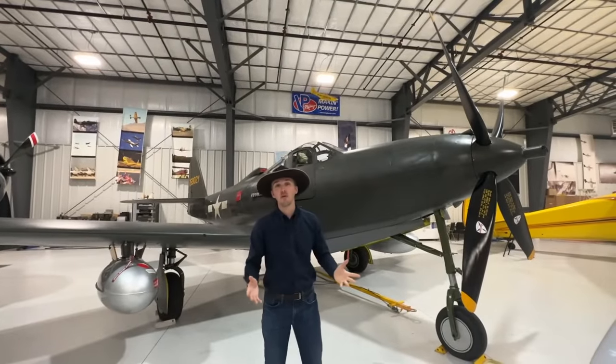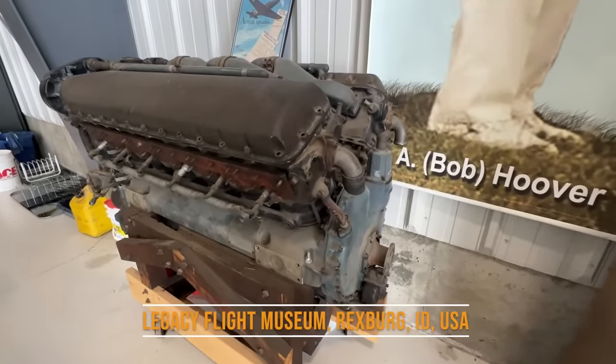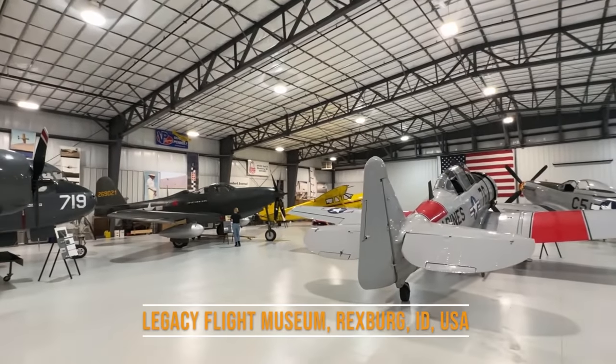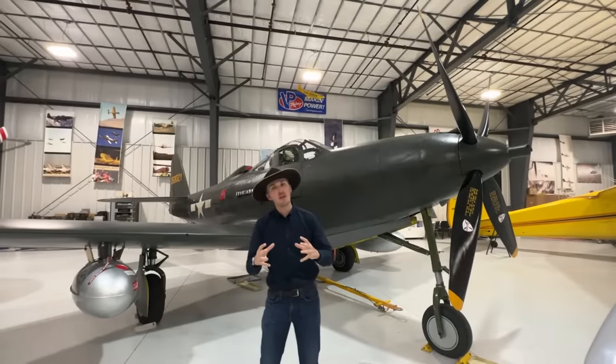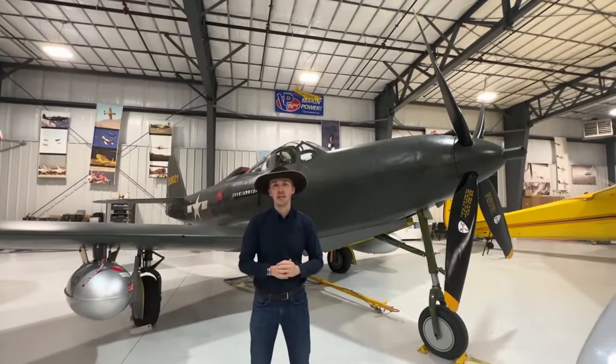This is the P63 King Cobra and we're in Rexburg at the Legacy Flight Museum taking a look at one of the most unique artifacts remaining from World War II. There's not a lot of flying ones that exist of the King Cobra, but this one definitely is, and what we have of this aircraft is an amalgamation of the C and the A model, which is really cool because we can point out the different aspects to it.